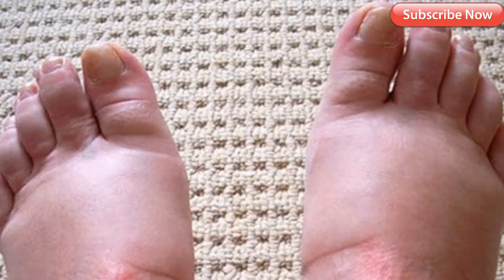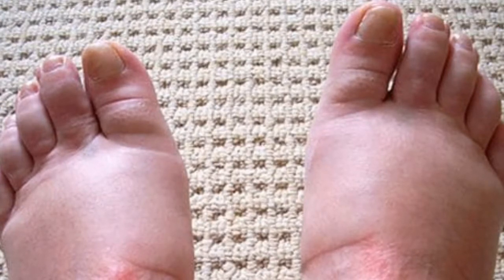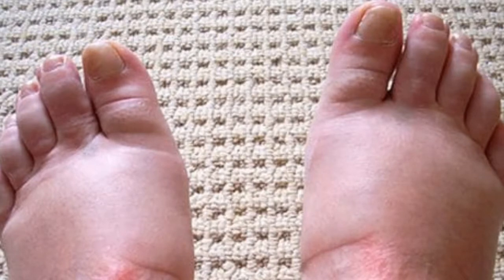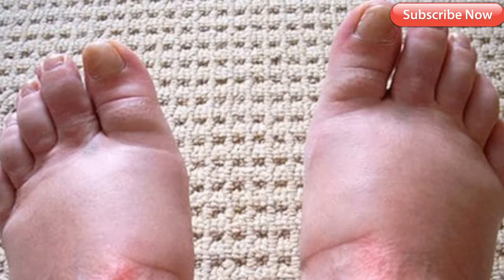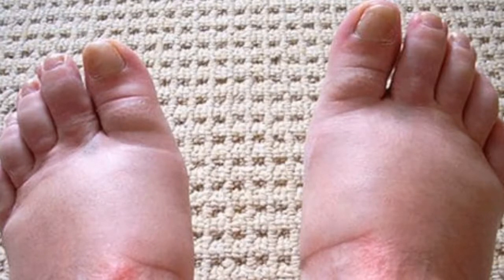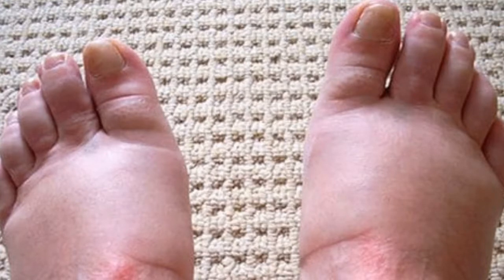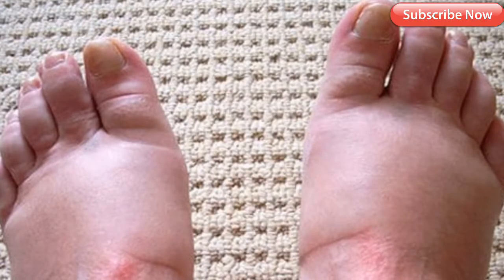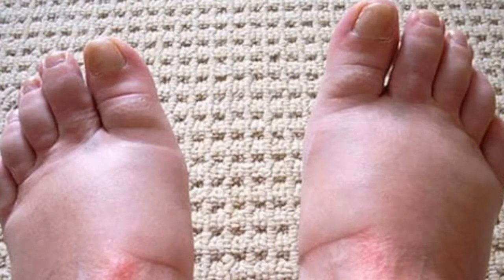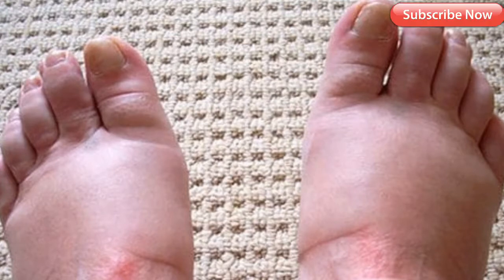Painless swelling of the feet or ankles is common and can happen for a variety of reasons. Causes of swollen feet can include staying on your feet too long, ill-fitting shoes, pregnancy, lifestyle factors, and certain medical conditions. When fluid accumulates in tissues it's called edema. While edema usually resolves on its own, there are some home remedies that may reduce the swelling more quickly and increase your own comfort. Here are 10 to try.